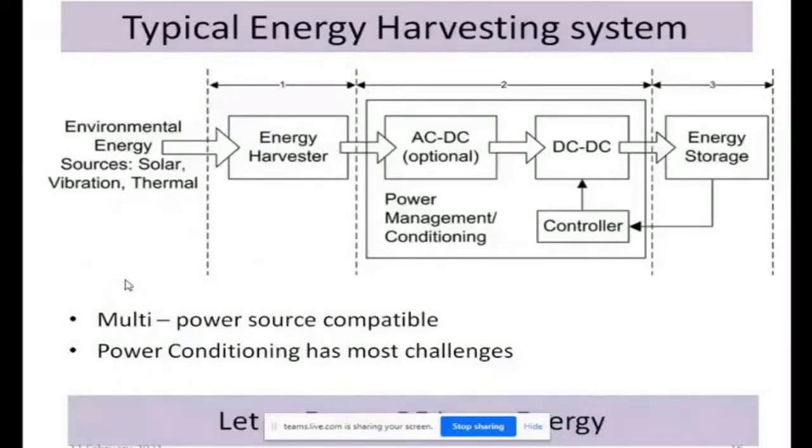What does a typical energy harvesting system look like? On the extreme left you find environmental energy — solar, thermal, vibration, etc. — and these are all the sources. You sense them using an energy harvester, taking in whatever is available, and then supply it inside using an AC to DC converter or a DC to DC converter, which allows you to get a high DC voltage and store this energy.